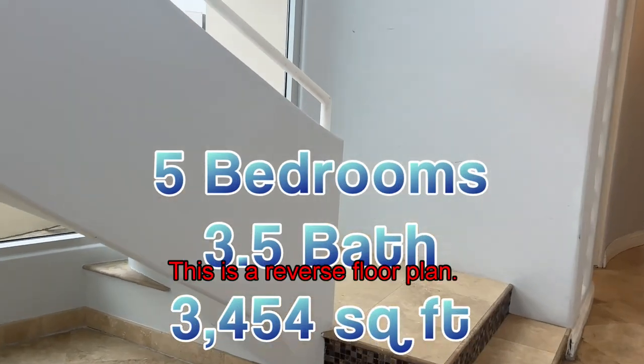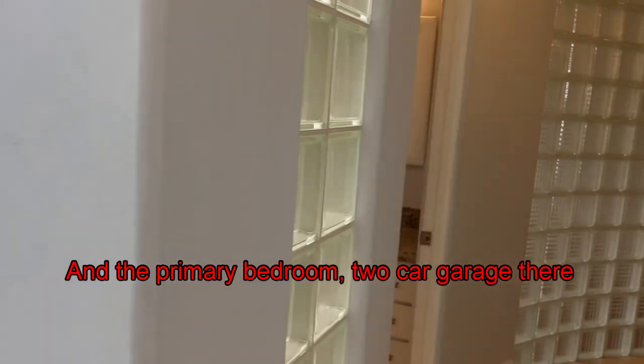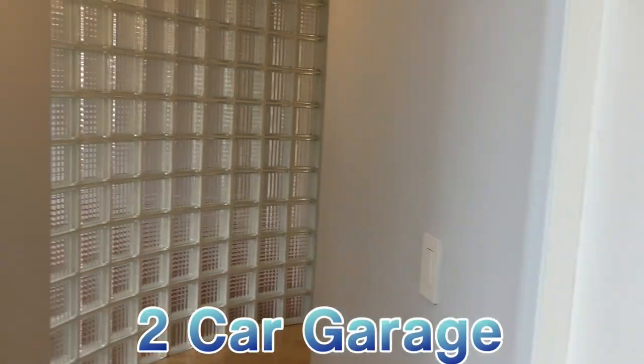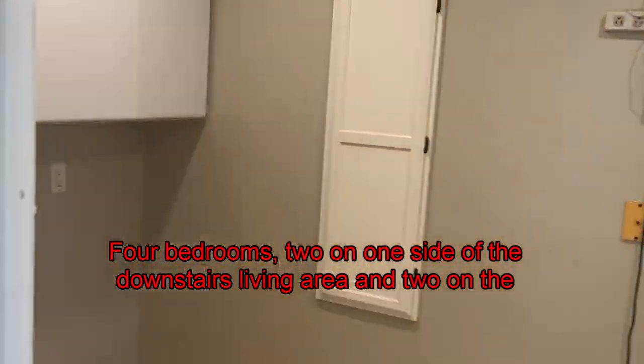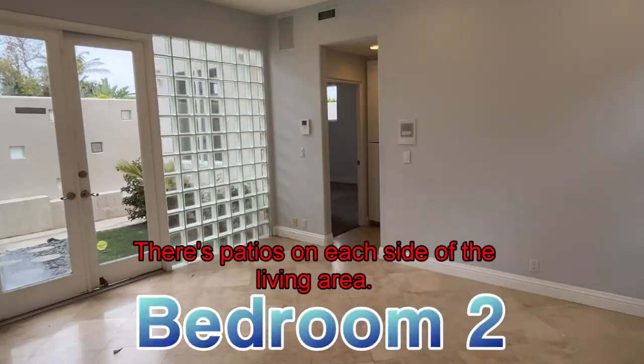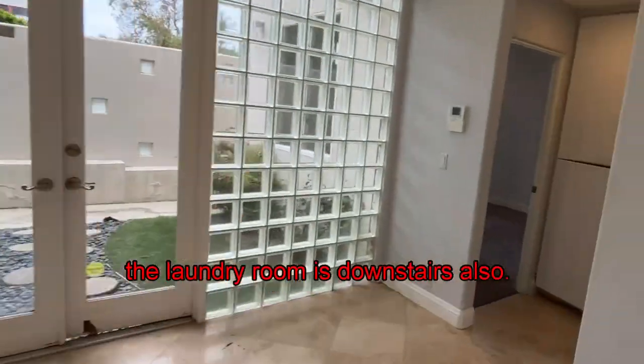I've come in the main entry, and this is a reverse floor plan. Upstairs is the living area and the primary bedroom. Two-car garage. Downstairs, there's four bedrooms — two on one side of the downstairs living area and two on the other. There's patios on each side of the living area also. The laundry room is downstairs.